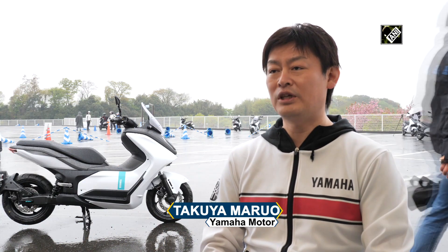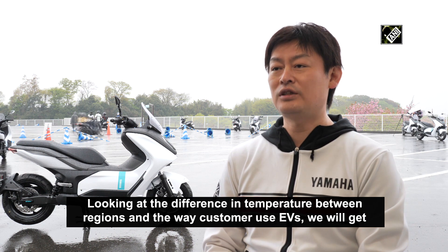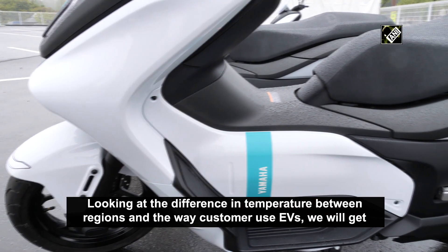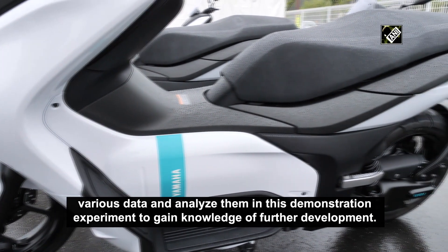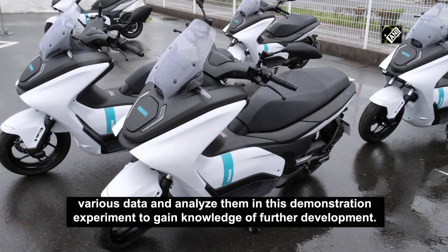The vehicles are primarily targeted at business use, and the commercial demand for electric scooters is significant.